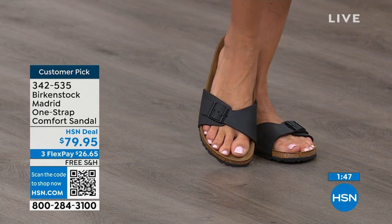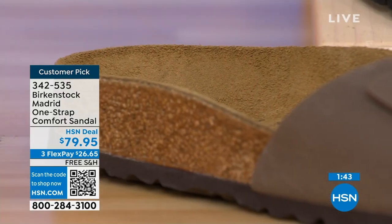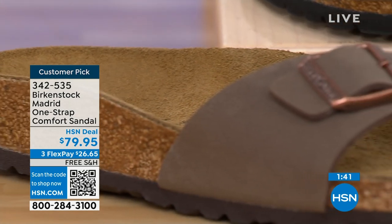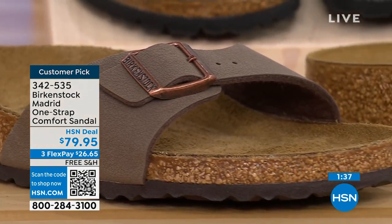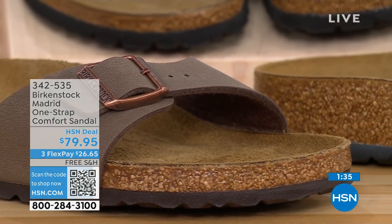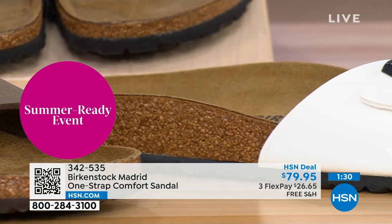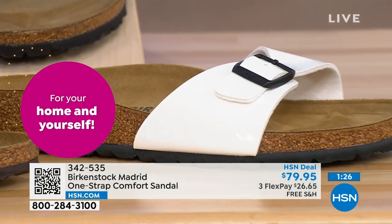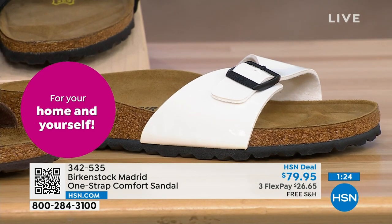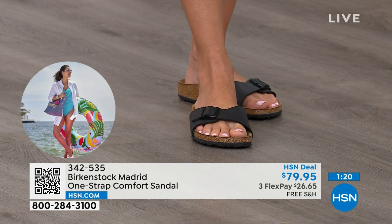People don't just like Birkenstock — they love Birkenstock. They fall in love with this brand because it is so comfortable, because of the health and wellness benefits, and because it's so cute. Everybody I know who wears Birkenstock almost becomes a Birkenstock ambassador. They always talk about how great they are, how great they feel, how they don't want to wear anything else.